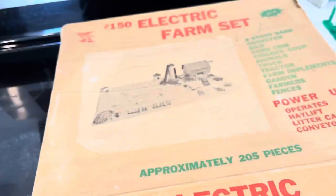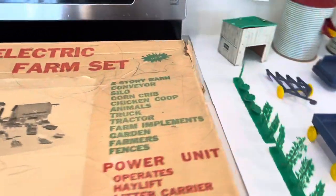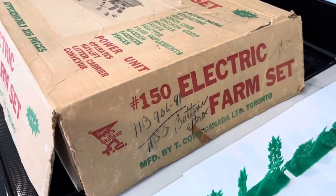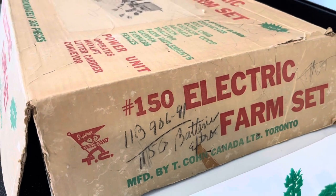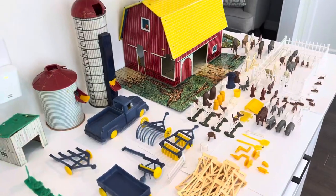The box you can see is in pretty good condition for its age, with some writing on the side. The electrical parts to this set are not included unfortunately.